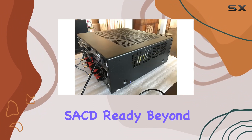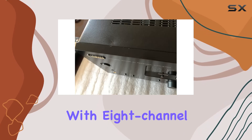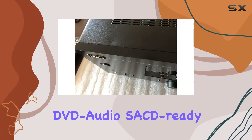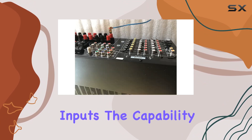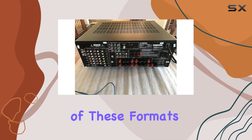DVD Audio and SACD Ready. Beyond standard audio, this receiver caters to audiophiles with 8-channel DVD Audio and SACD-ready inputs. The capability to handle high-resolution analog signals ensures an immersive experience for enthusiasts of these formats.